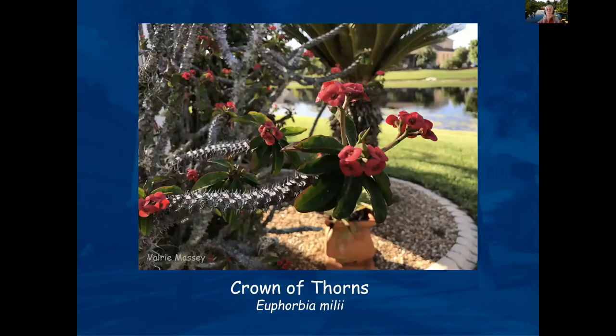Crown of Thorns is a pretty unique plant — very drought tolerant. There are smaller- and larger-flowered ones; a lot of times you see them as more of an upright stalk, but there are small hedge versions too. I love the spines on the stem — it could probably be used as a security fence if it grew tall enough.